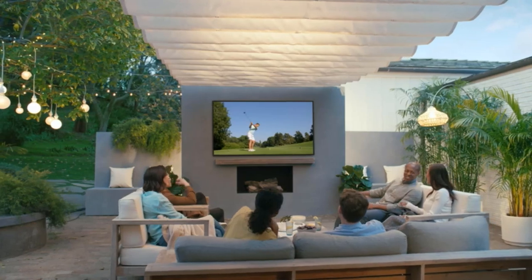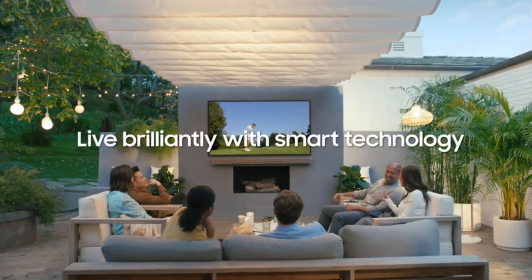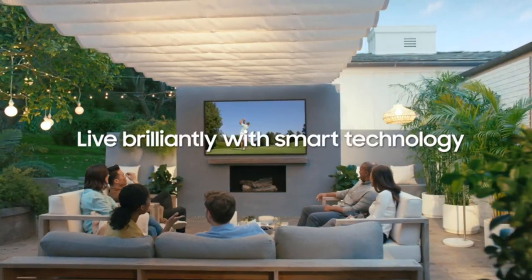It's one of the loudest TVs we've tested, so you won't have any trouble hearing it if you don't want to connect a sound system and there's a lot of outdoor noise while you're watching TV.